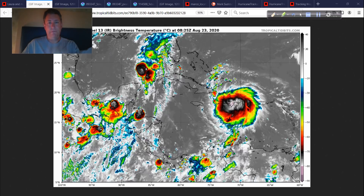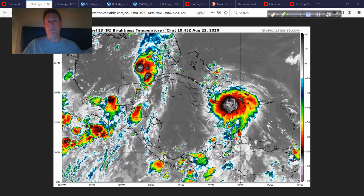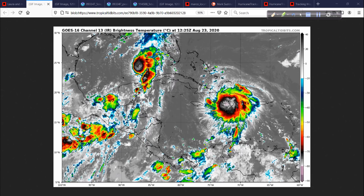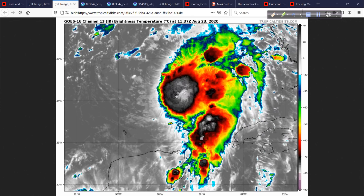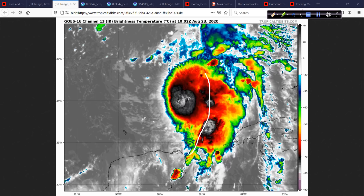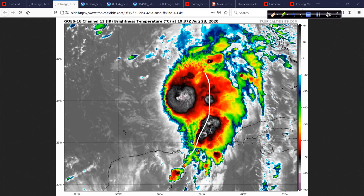Even though we're going to deal with Marco first and we're not going to downplay its effects, Laura is going to come along and potentially be a historic hurricane down the road, I'm afraid. Looking at a close-up of Marco, this feeder band trying to get going on the east side is showing me that this still has a chance to become a hurricane.